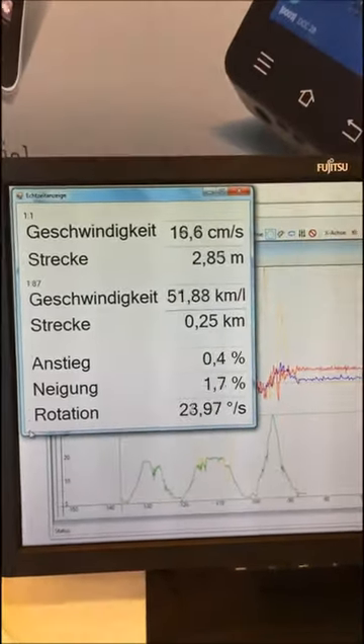In a little more detail: first you can measure the speed, second you can measure the grade, third you can measure the tilt, and then you have the distance — everything either in meters, centimeters, inches, or miles. It's a great item.